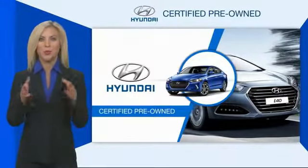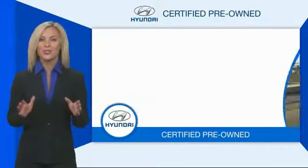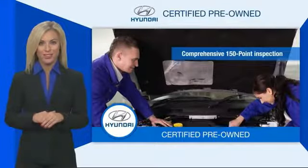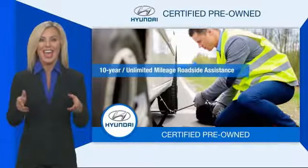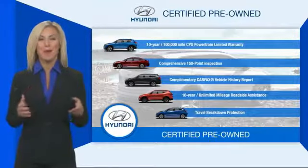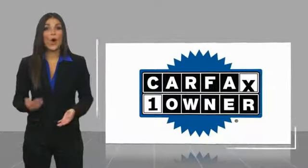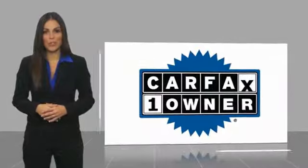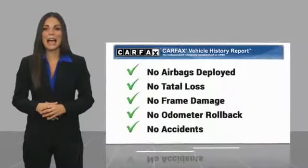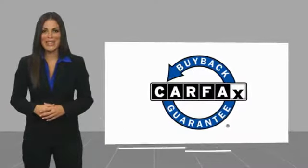Hyundai certified vehicles will provide you the confidence you desire in your next vehicle. All certified Hyundais come with a limited powertrain warranty, a comprehensive inspection, roadside assistance, and much more. Contact your Hyundai dealer today to learn more about the Hyundai certified program. This is a one-owner vehicle with a CarFax vehicle history report. Be sure to find a complimentary copy of this report online or contact the dealership. This vehicle qualifies for the CarFax buyback guarantee.